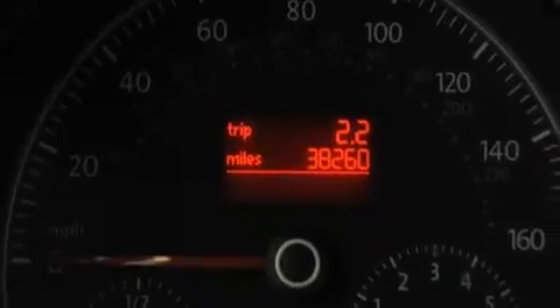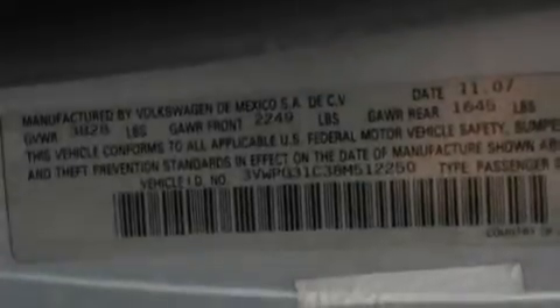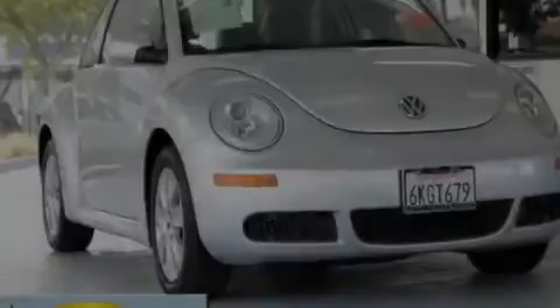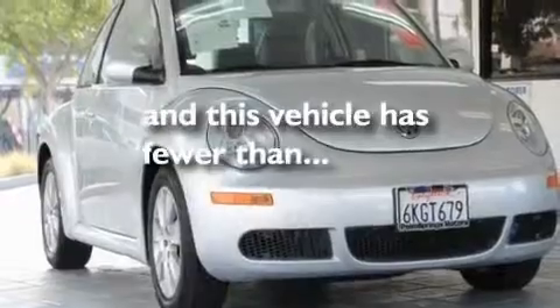Its top features include cruise control, a rear window defroster, keyless entry, satellite radio, alloy wheels, a passenger side vanity mirror, a security system, traction control and stability control systems, fog lamps, and this vehicle has fewer than 39,000 miles on the odometer.